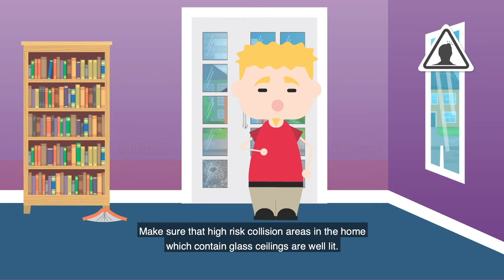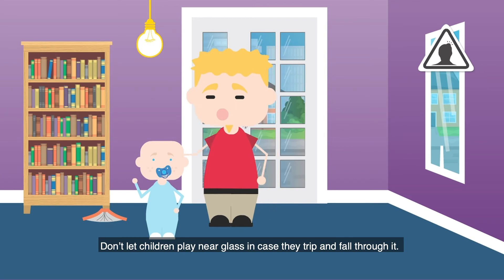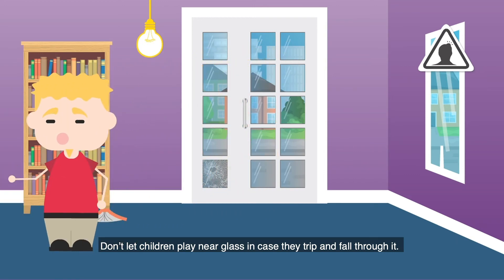Make sure that high risk collision areas in the home which contain glass or low ceilings are well lit. Don't let children play near glass in case they trip and fall through it.